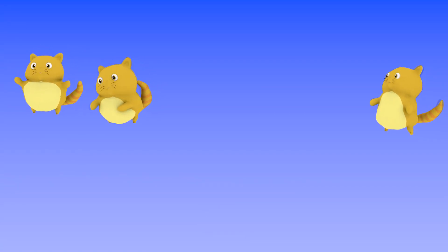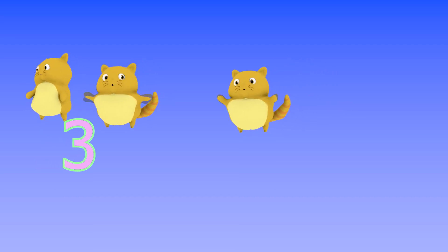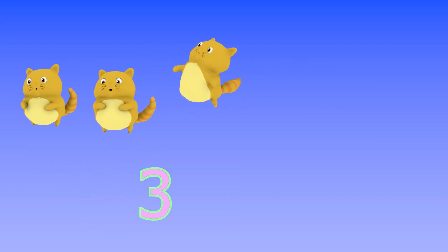There are three cats floating in the air. Three, number three. Three!